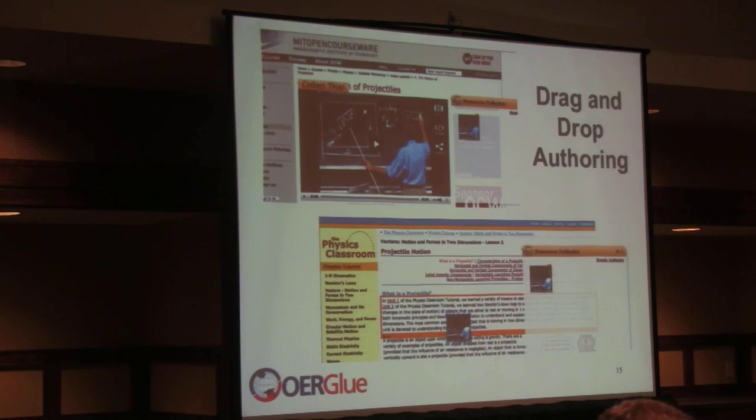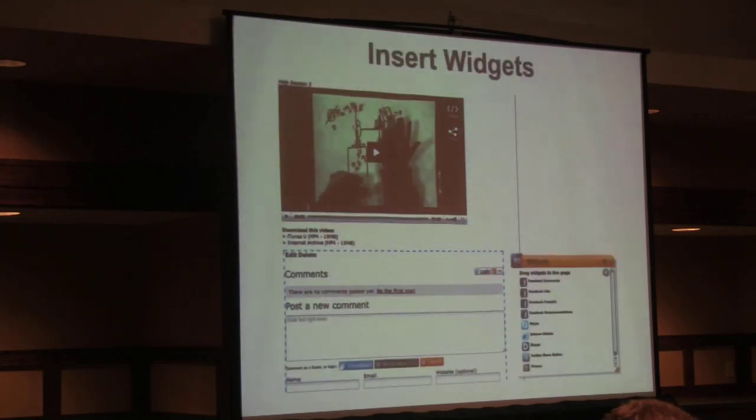Some of the functionalities: here it shows someone going to an MIT website that has a video of a physics lecture, dragging and collecting that video out of the page, and dragging it into another page. At a Khan Academy video, if you want a discussion specific to your class, you can insert a discussion widget directly into that page.